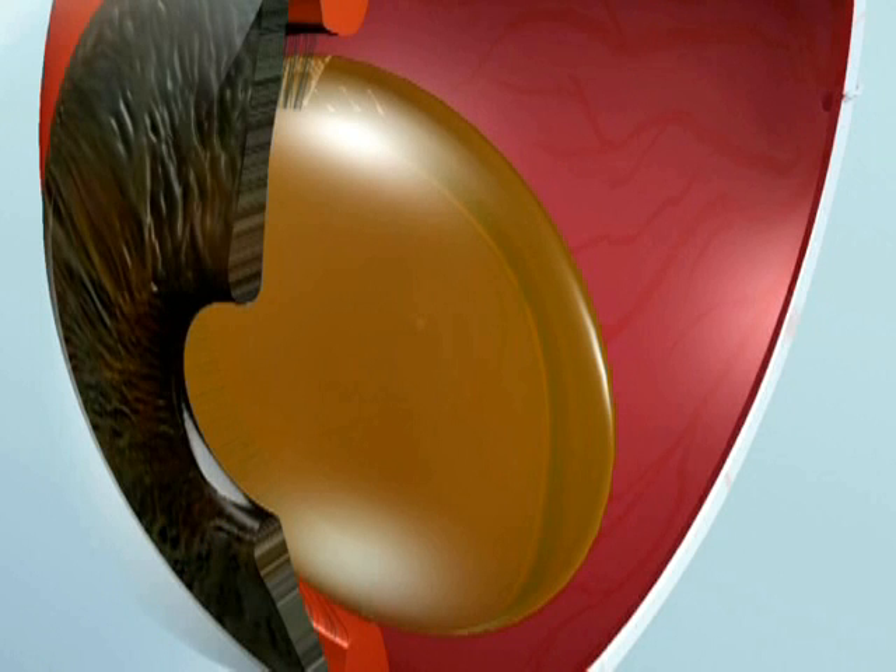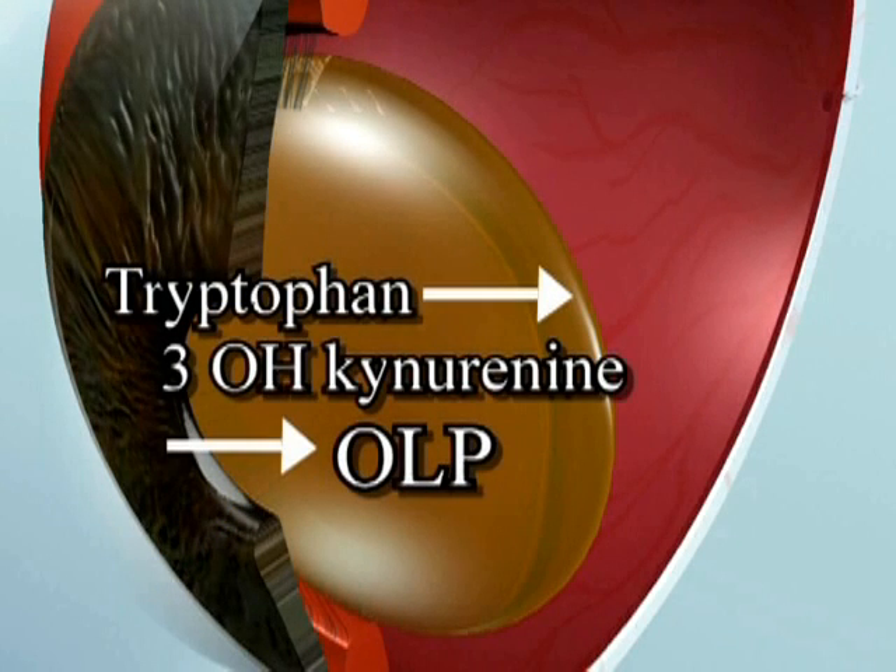This natural defense begins when tryptophan is metabolized within the lens to form 3-hydroxykynurenine, which then polymerizes into the yellow-brown pigment, also called ocular lens pigment.